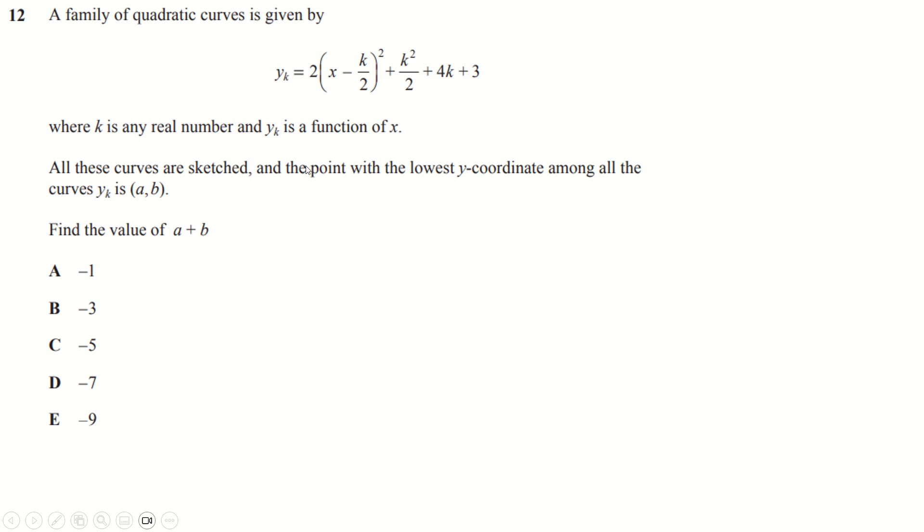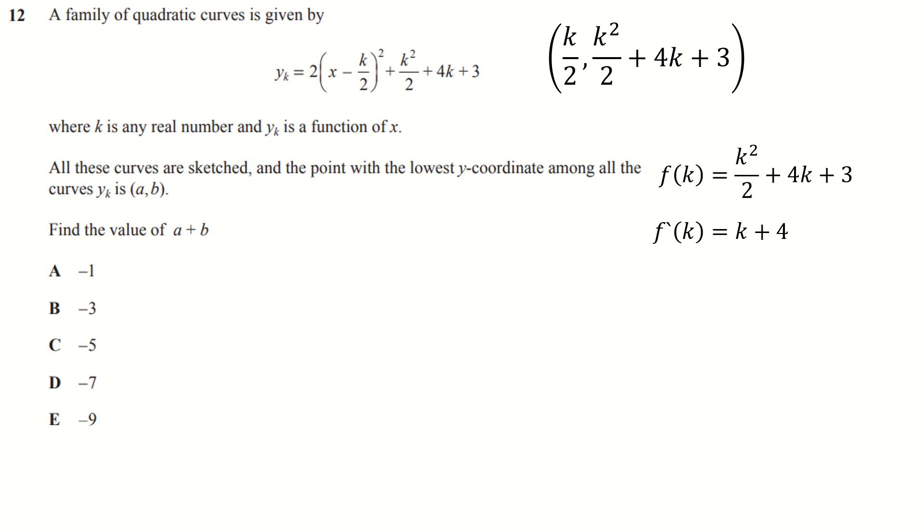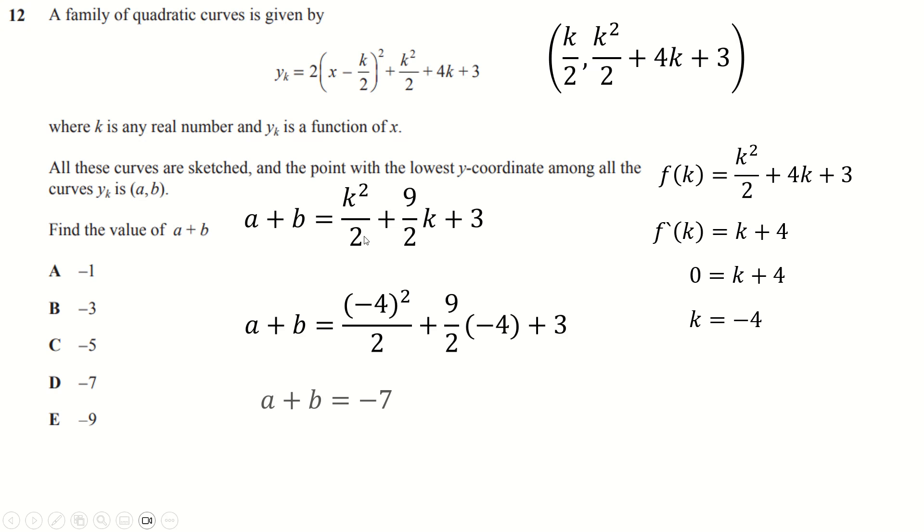Question twelve: this is already in completed-the-square form, so the minimum is at k over 2 comma this value. We graph a bunch of these with different values of k and select the one with the lowest y-coordinate. Call that f of k, differentiate, set to zero — we get k equals minus 4 to minimize. Then a plus b is just this plus this, and substituting k equals minus 4 gives a plus b equals minus 7.